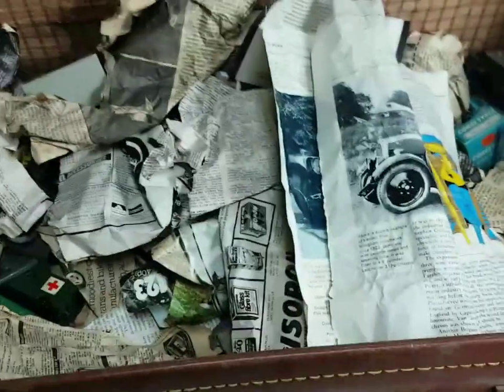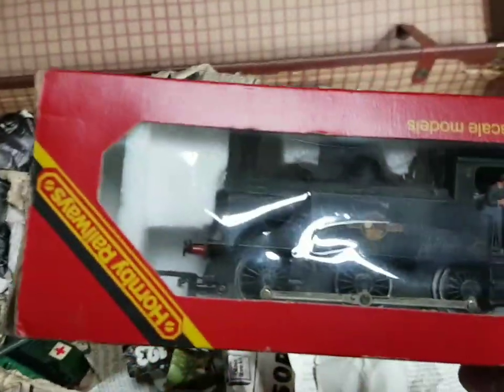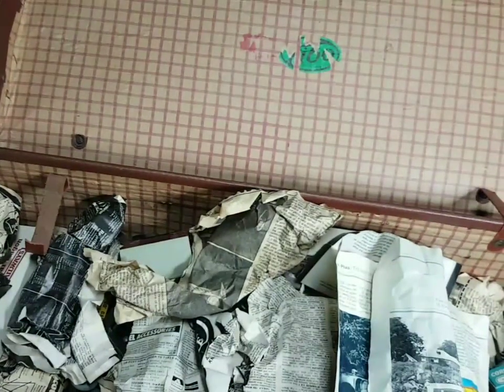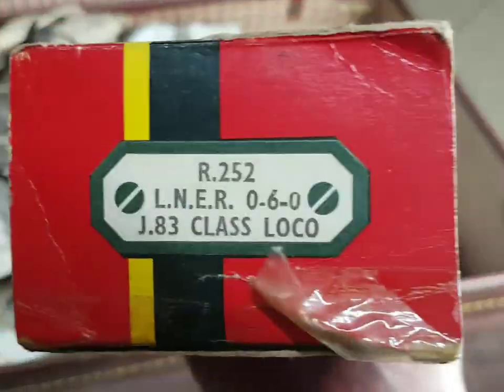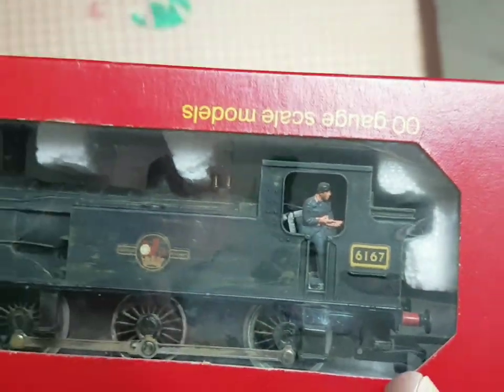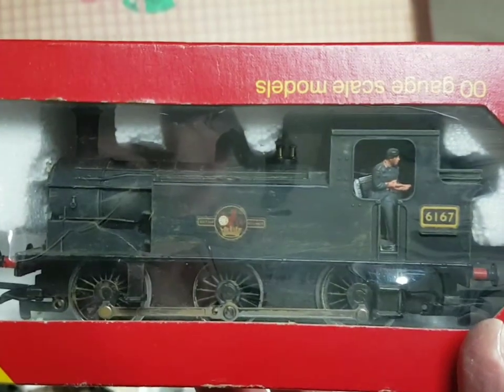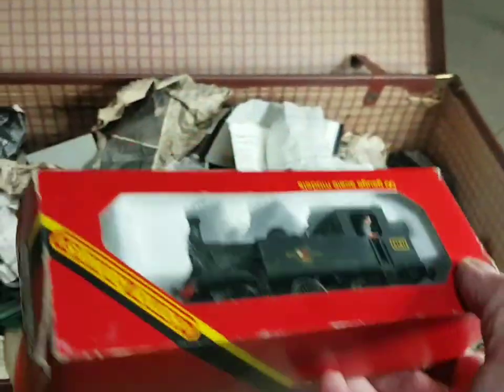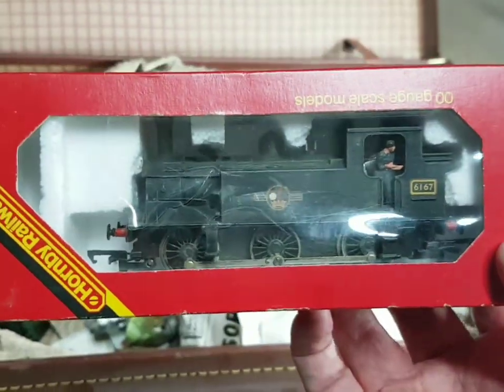Also looks like I've repainted this one too. What does that say? J83 LNER 0-6-0 - again that's another little cool little loco. Looks like I've added a stoker or crew member, a fireman on that one. I've tried some weathering as well. We'll get some of these out of the box in another video maybe and see if they run. I'm quite excited by all this.